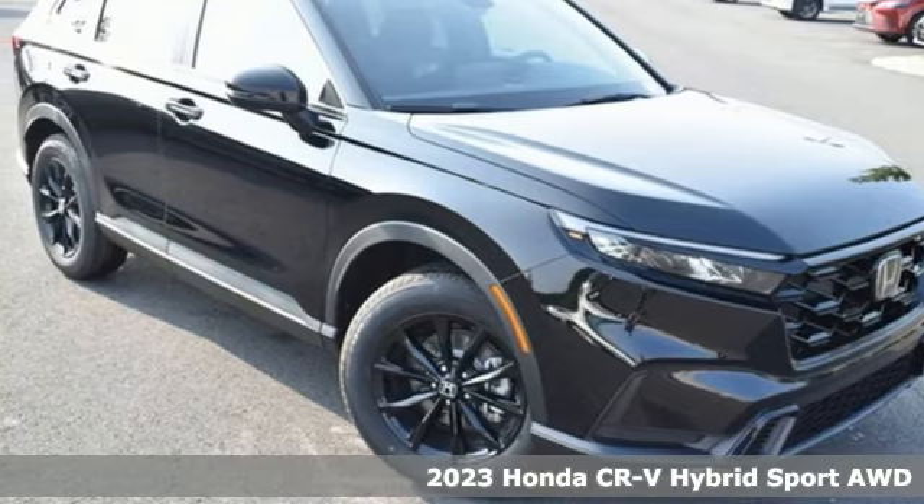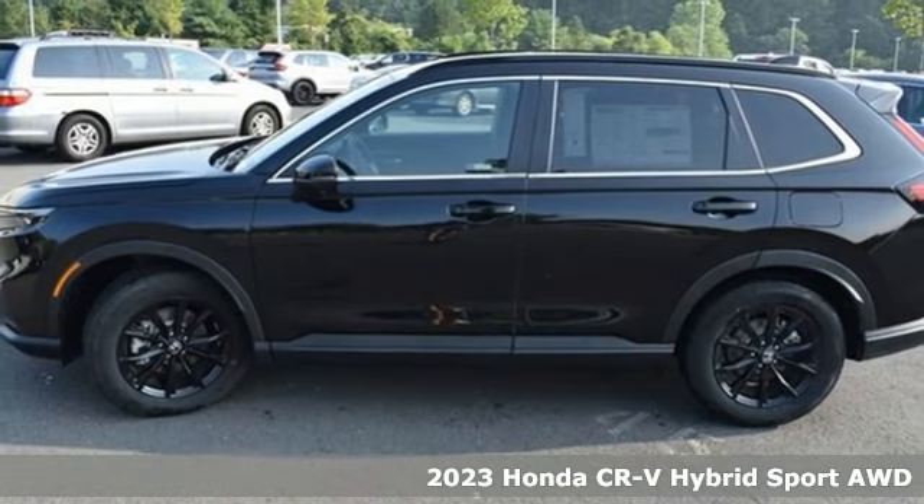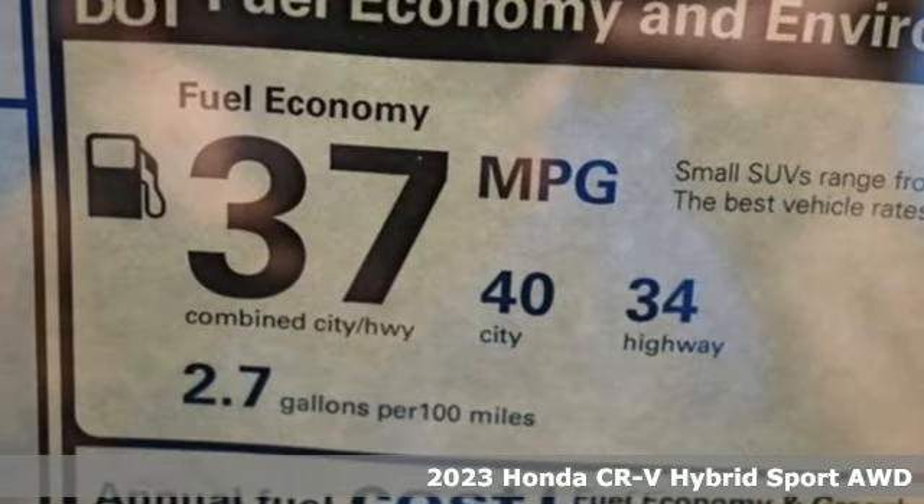Here's a new 2023 Honda CR-V Hybrid. It's a Honda, so longevity comes standard. It comes with great features you'll love.